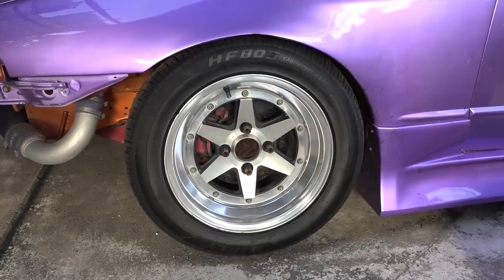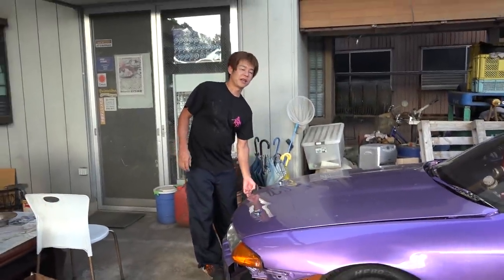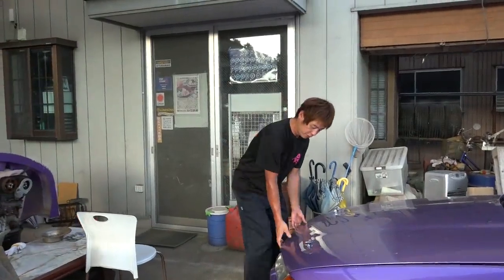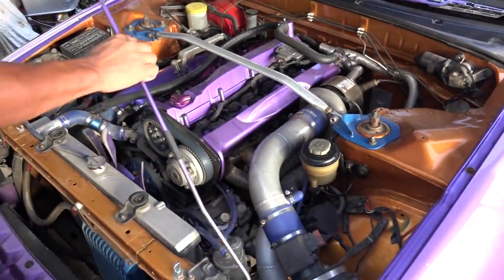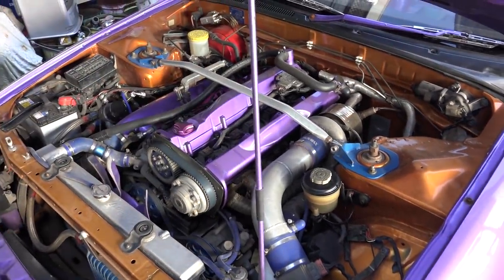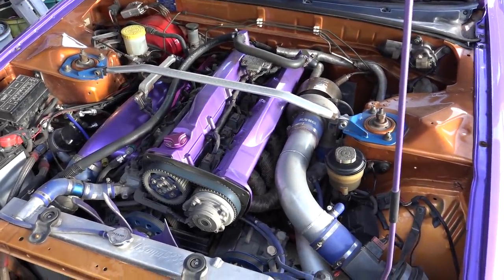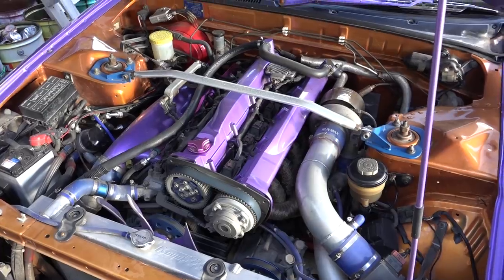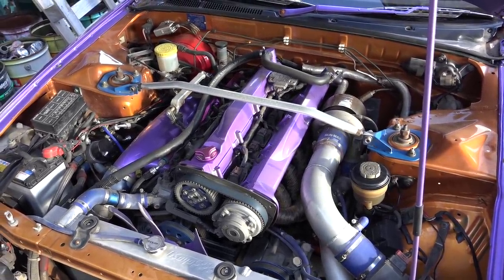He wanted to run the long champs, and that clip seemed to be quite popular with a lot of people. I love long champs. And here's the engine, same as you saw in the last video — a 2.2 liter RB20 with a bunch of RB26 stuff on the top. So it looks like a fancier engine than it is, but it goes good.